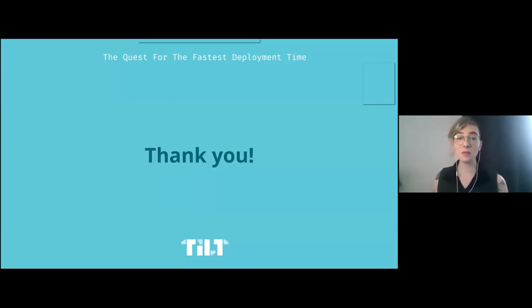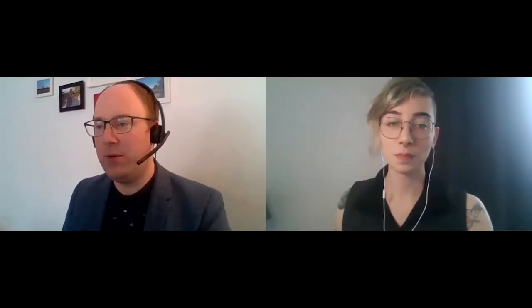Thanks for coming and feel free to get in touch — email, Twitter, Slack, anything. Thank you very much, El. We don't have any open questions right now, but if we were at a conference there'd be applause at this point. Perhaps a couple of people can drop some applause into the chat if you've enjoyed it.